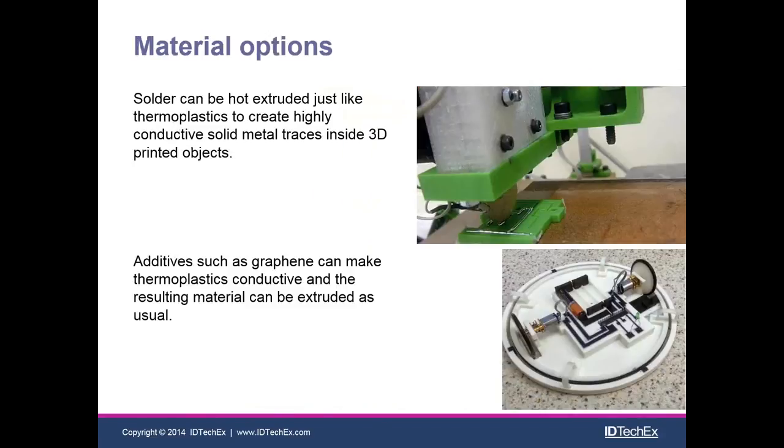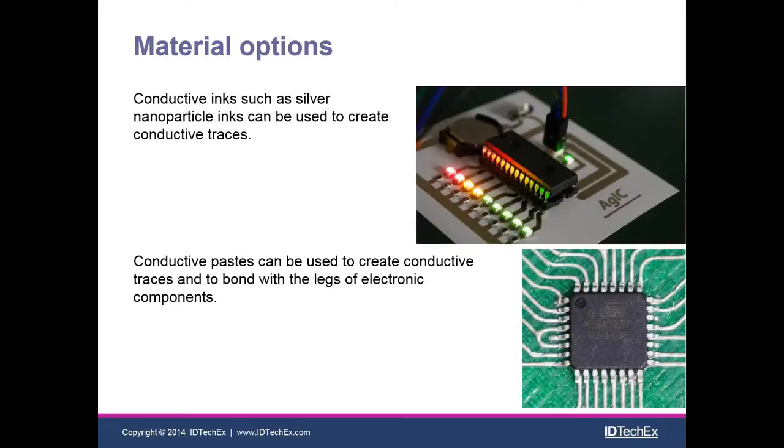A quick look at materials: at the top we have the possibility of extruding solder, which melts at a similar temperature to the thermoplastics used in low-end printers. At the bottom we have additives that can be added to regular thermoplastics to make them more conductive — graphene is one example. We also have silver inks at the top and silver pastes at the bottom, both highly conductive. You can see AGIC has inkjet-printed the silver ink, and at the bottom that's an extruded silver paste by Voxel8.